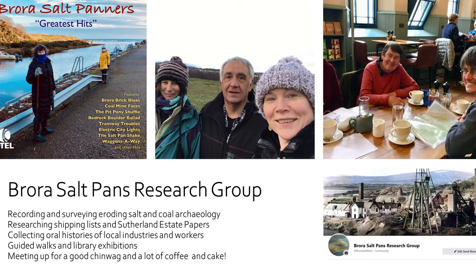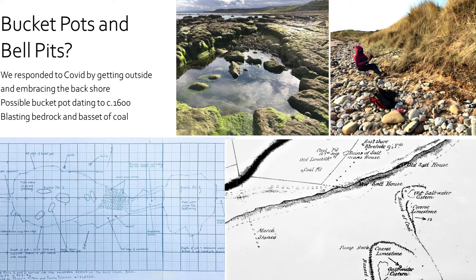This is the research side of the salt pans project. A few years ago we got together again and thought we want to get back into our research, bring researchers and archaeologists, and share industrial heritage. It's based around the Brora salt pans but with a wider remit — enthusiastic people that love getting together, doing research, and sharing that with everybody. We've got the salt pans research group. We meet for cups of tea, get out and about, and do a lot of activities. During lockdown we were surveying sites down on the back shore.